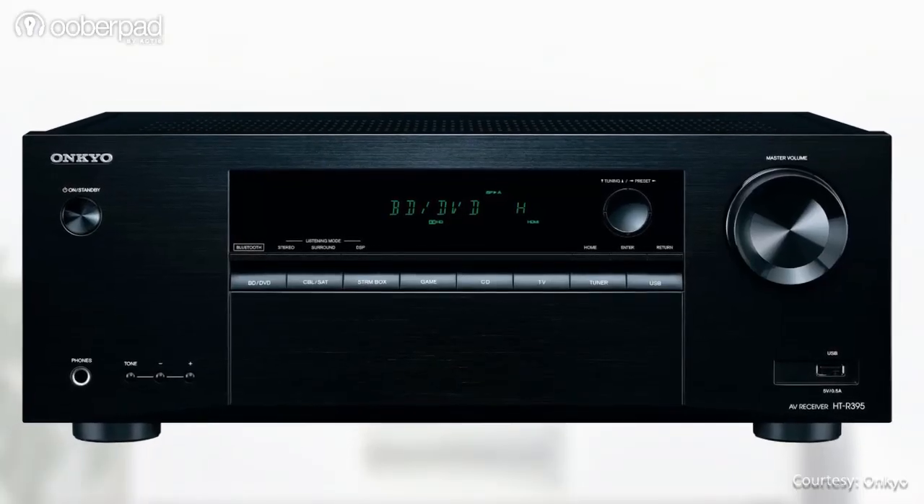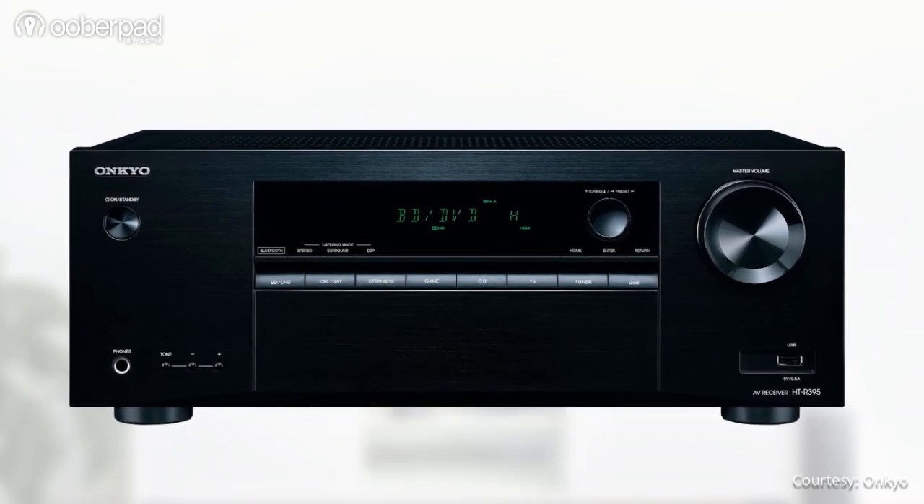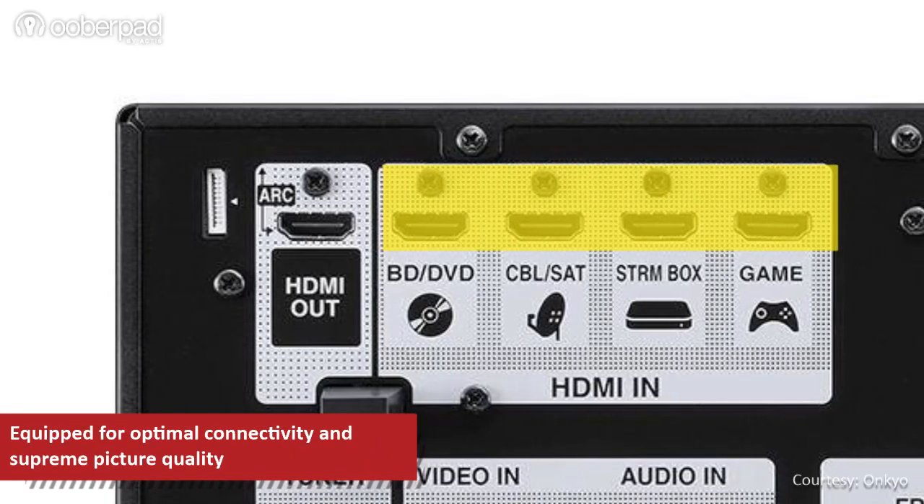The AV receiver itself features 6 channel amplification that can deliver up to 100W output. For connectivity, the AV receiver sports 4 HDMI inputs.